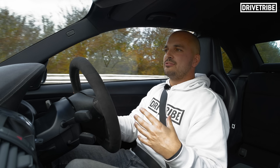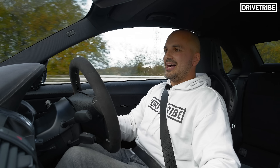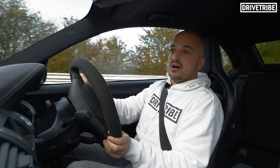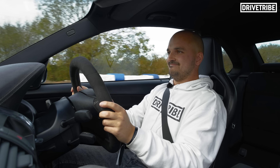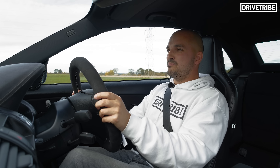I guess it kind of depends what generation you're from as to what you'd call this car. I would call it the 1M CSL, but if you are a bit younger, this is more like a 1M GTS. Whatever you want to call it, it's absolutely brilliant.